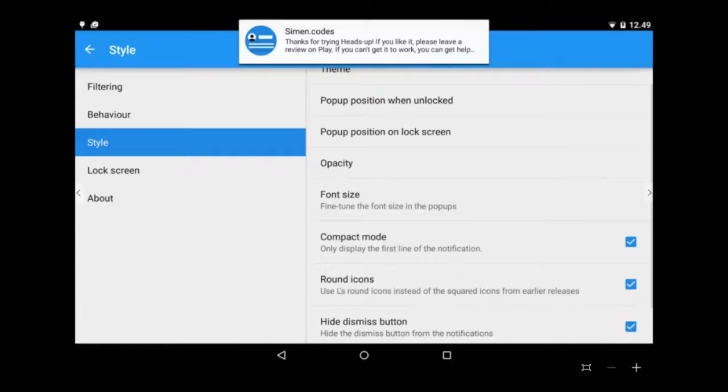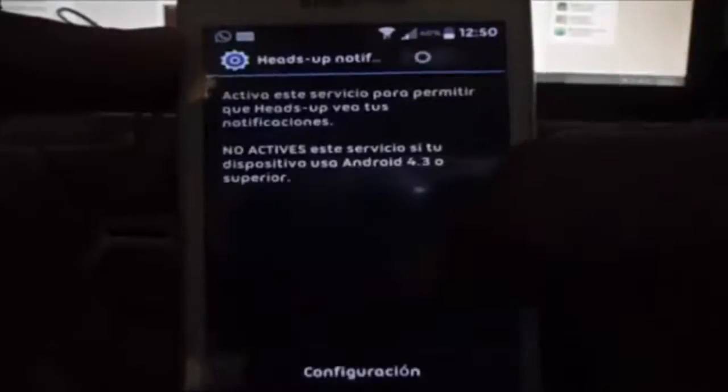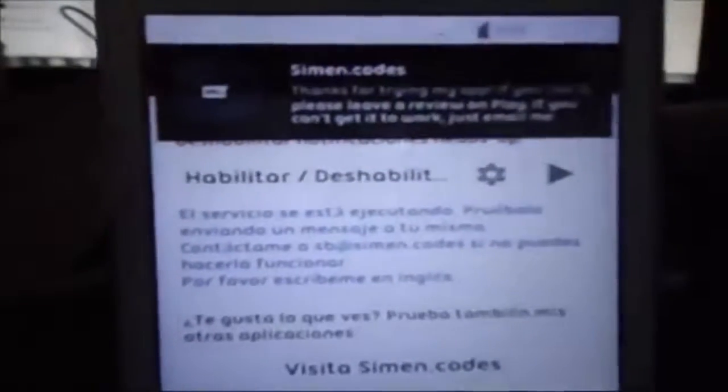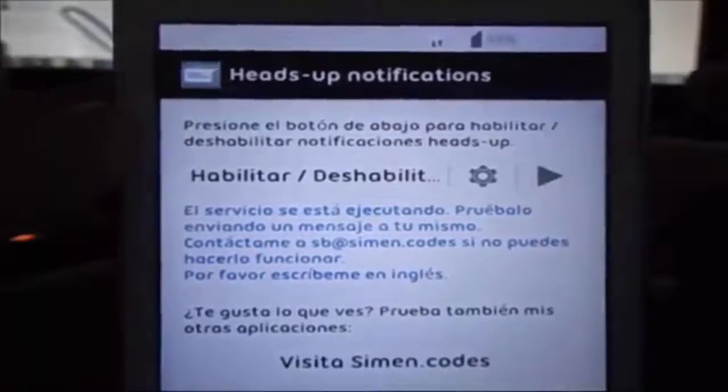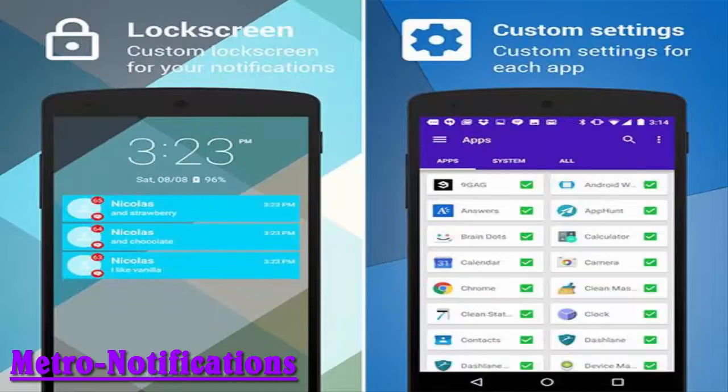Heads-Up Notifications offers floating pop-up notifications. Whenever there is a new notification, the message pops up on your phone screen allowing you to read the full text. Unlike Lollipop's pop-up notifications, it works on Android versions from Android 3.1 onwards and even supports some smartwatches. It also has a unique pocket detection feature — whenever you receive a notification and take the device out of your pocket, this feature turns on the phone's display automatically. After more than 900,000 downloads, the creator has moved on to other projects and will no longer provide support for the app.